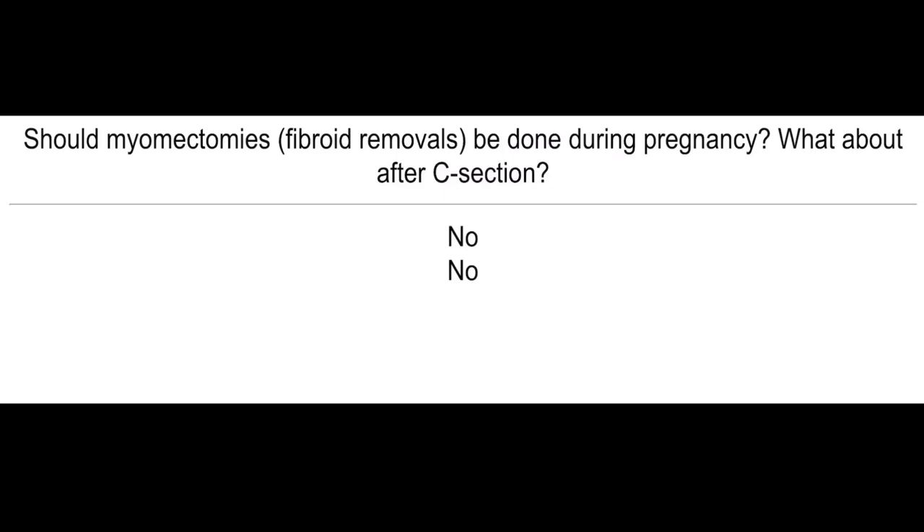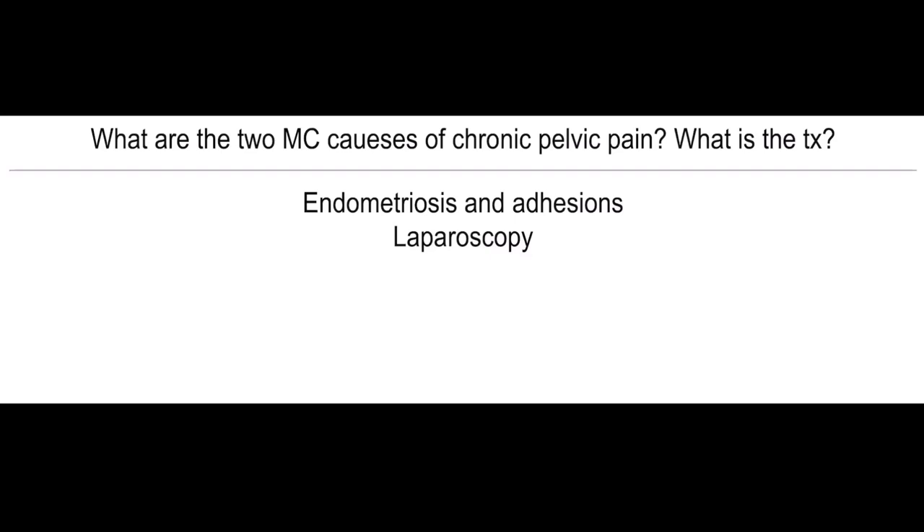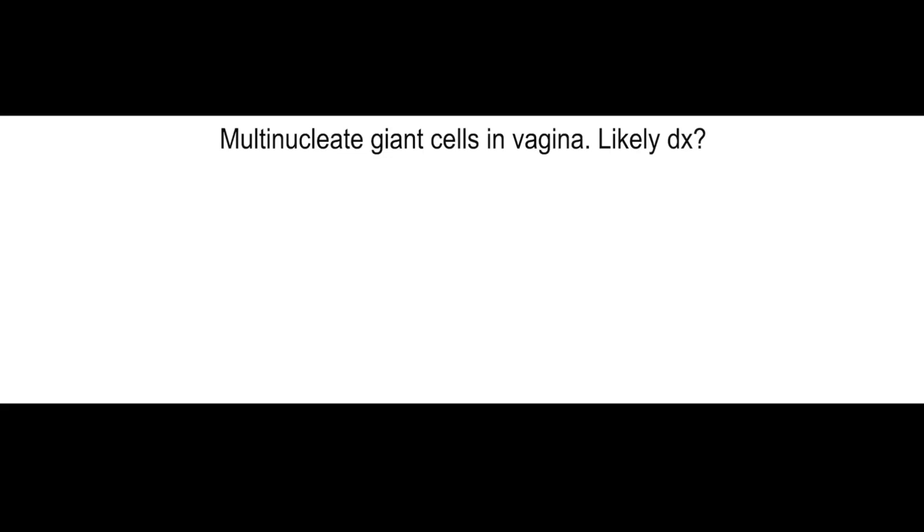Should myomectomies be done during pregnancy? What about after C-section? Nope. What are the two most common causes of chronic pelvic pain? What is the treatment? Endometriosis and adhesions, and you treat that with laparoscopy.